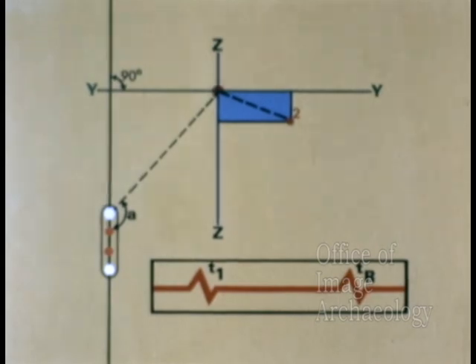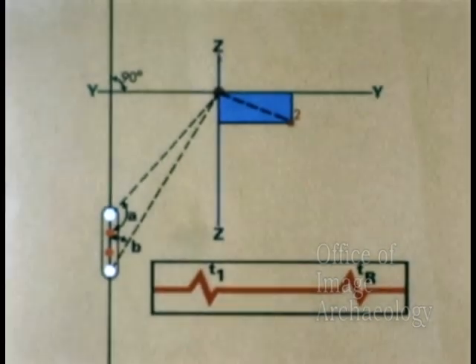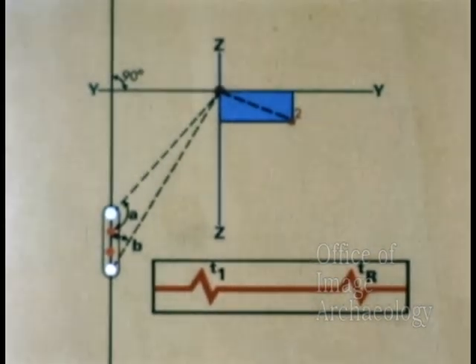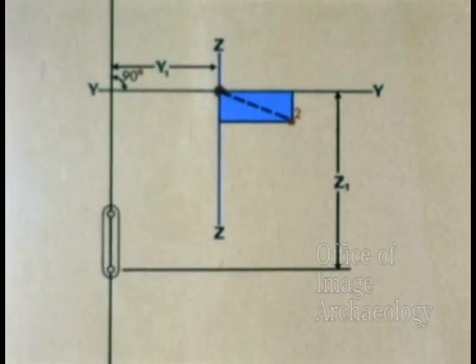We also need to determine angle b. This angle is determined in the same manner as angle a, but by the action of the lower fan of light. Knowing angles a and b and the fixed distance k, we can now calculate, by the law of sines, the y1 and z1 dimensions of detector one.